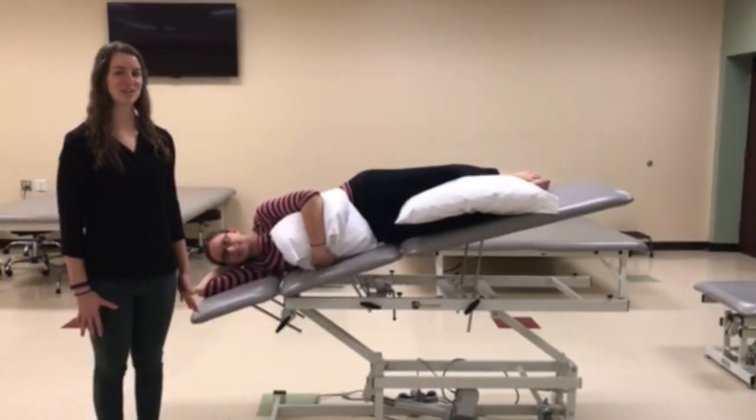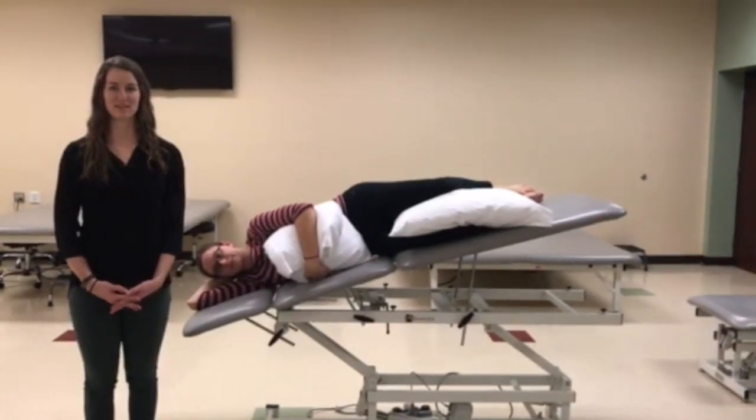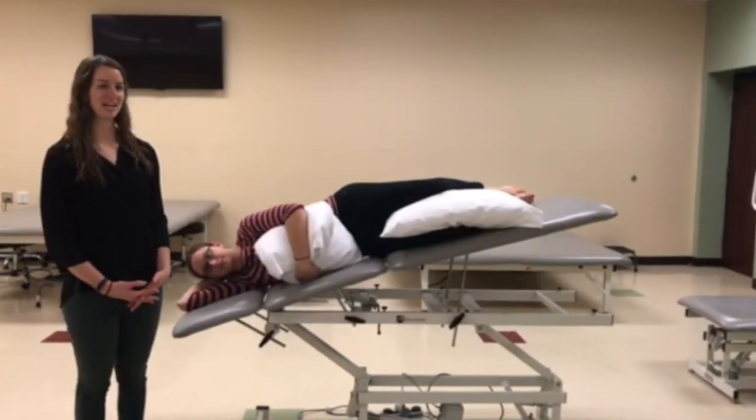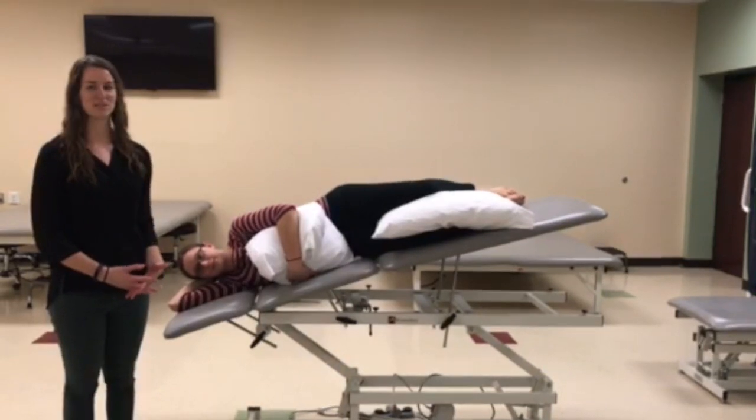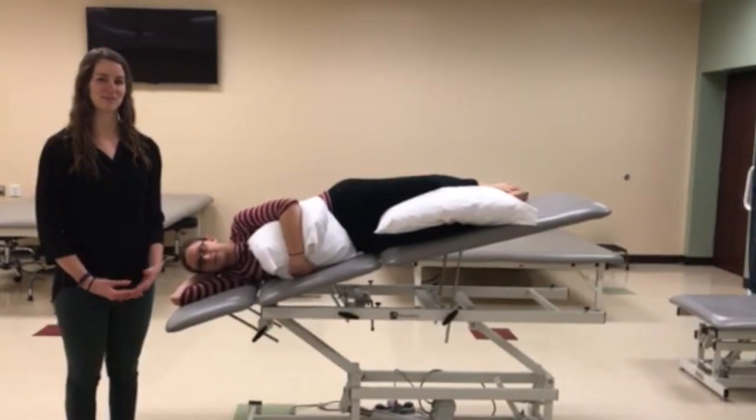This is the postural drainage position for the left lateral segment of the lower lobe. The patient is positioned on the right side in a Trendelenburg position with the feet raised to 18 inches and pillows placed between the knees and under the arm for comfort.